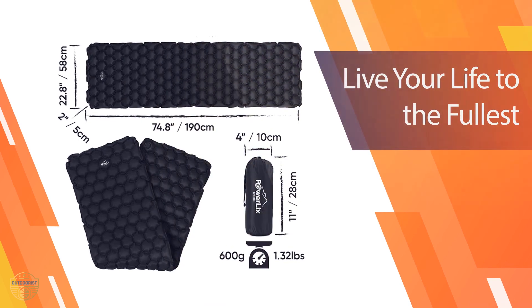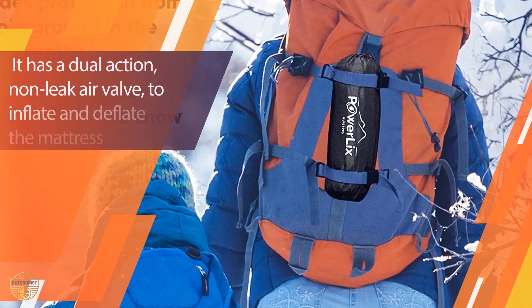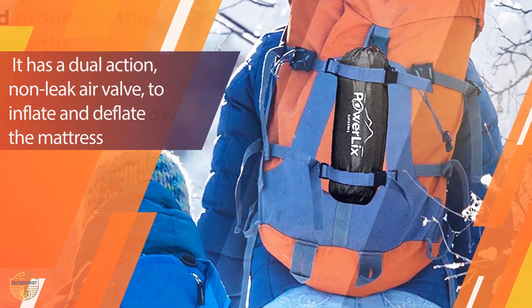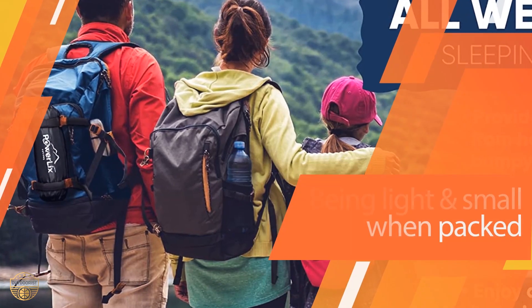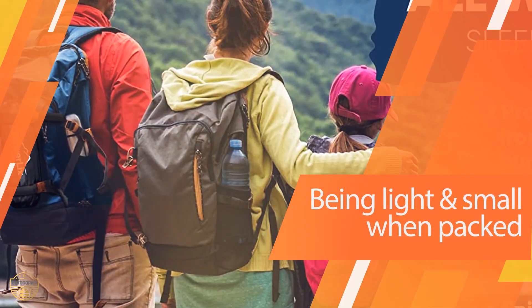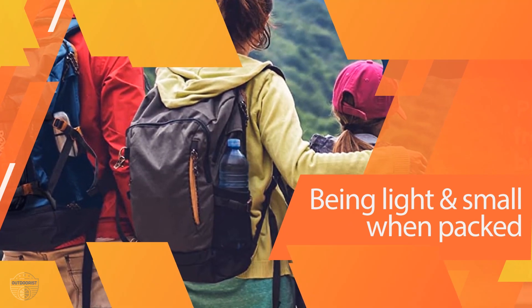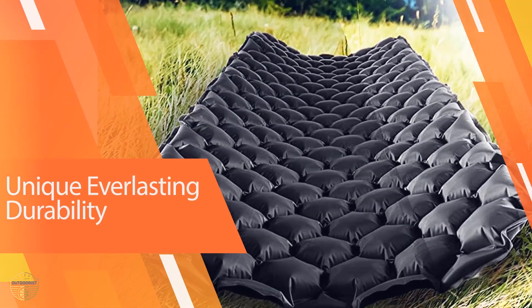This sleeping pad is great for keeping you cool while you sleep during hot nights and provides excellent insulation against the cold. It is easy to use and easy to carry — just inflate the air mattress by blowing into the valve and you are ready to go. The Powerlake sleeping pad is available in two sizes, small and large, and each size is also available separately.